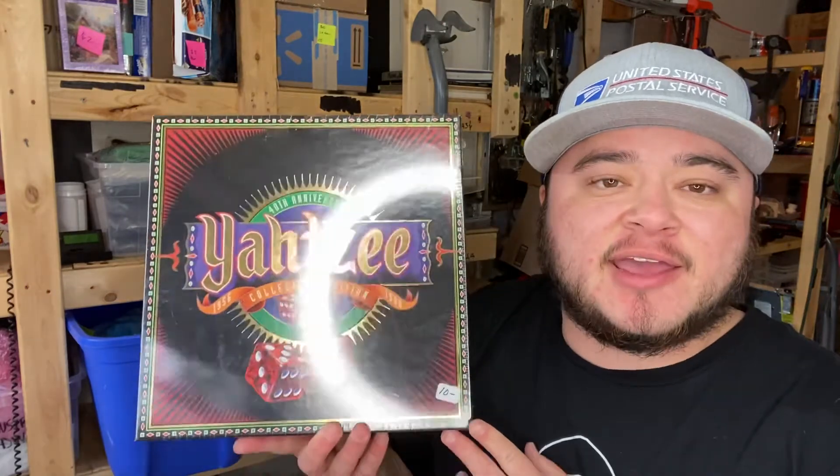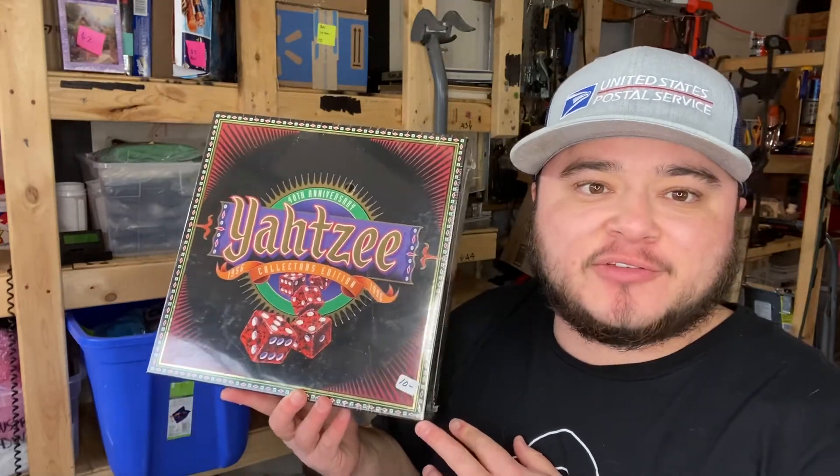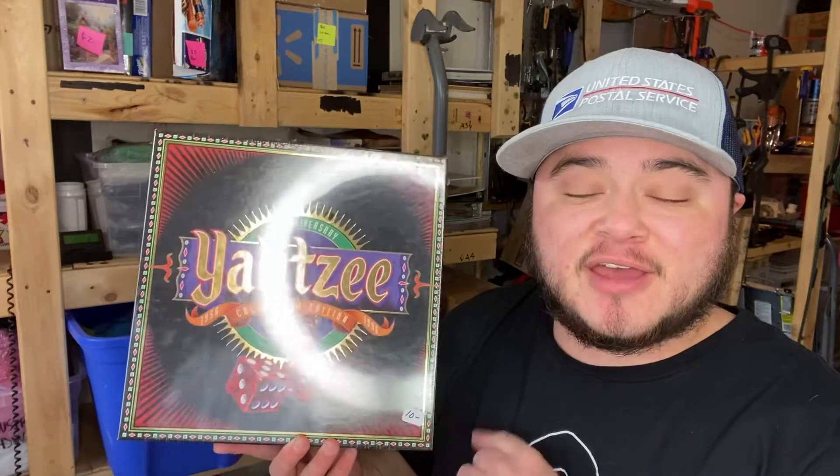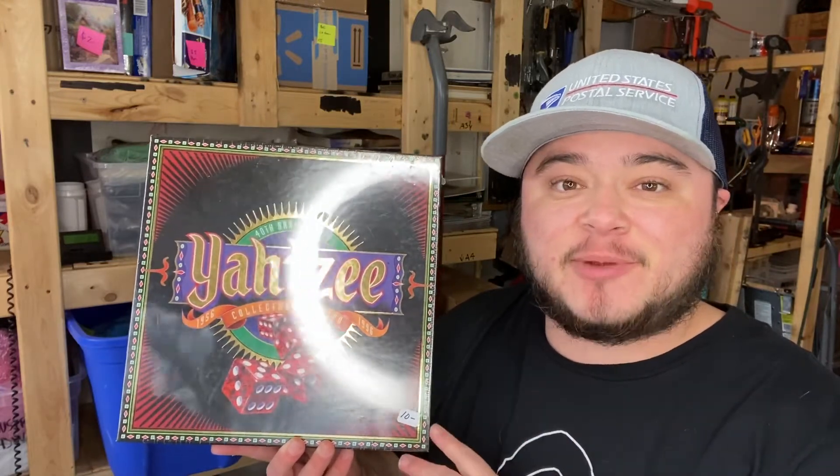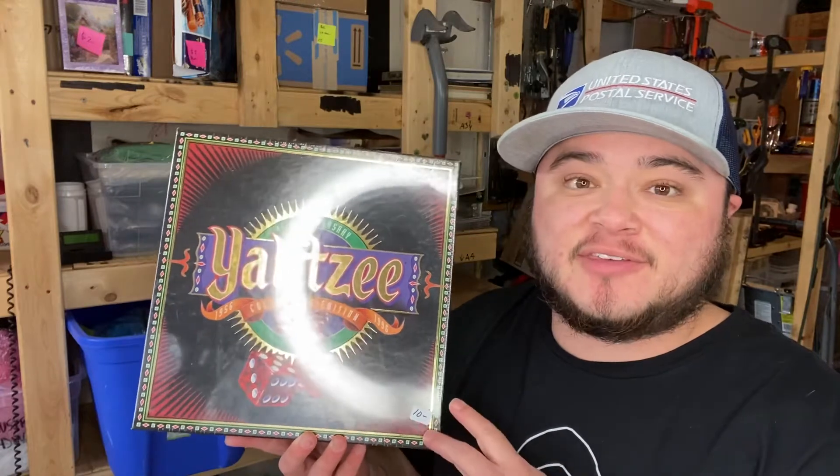Here is the Yahtzee game I got — it's the 40th Anniversary Collector's Edition. Paid $10 for this; it should go for 35 to 50, especially being Christmas time. I'm going to get this listed today. I'm really disappointed I didn't grab the other one — I was thinking I'd bundle them for a good deal. Paid two bucks for this next item, still new and sealed in the original plastic.